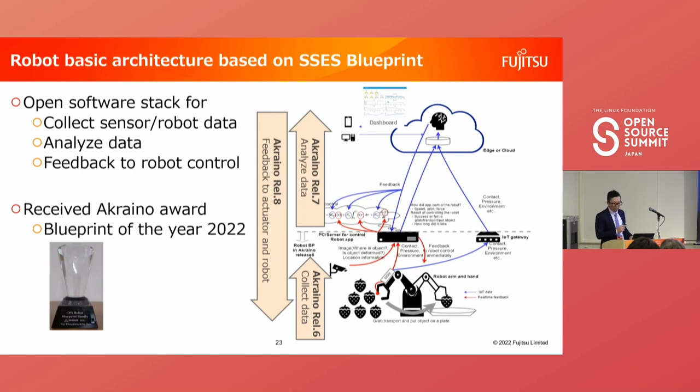This is our Robot Basic Architecture based on the SSCS blueprint. This blueprint provides an open software stack to collect data, analyze data, and feed results back to robot control. We have already released the data collection functionality in Akraino Release 6. We are now working on Akraino Release 7, expected mid-December this year, which will add data analysis functions. In Release 7, we received the Akraino Blueprint of the Year 2022 award. I'd like to appreciate the community members for their help with this award.